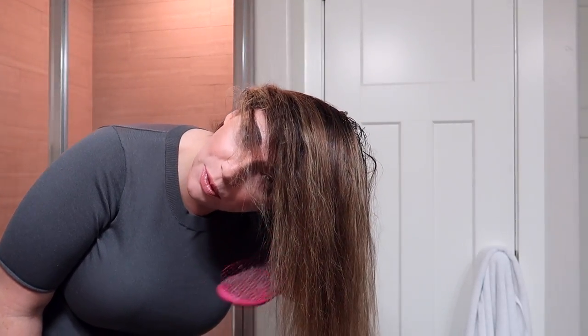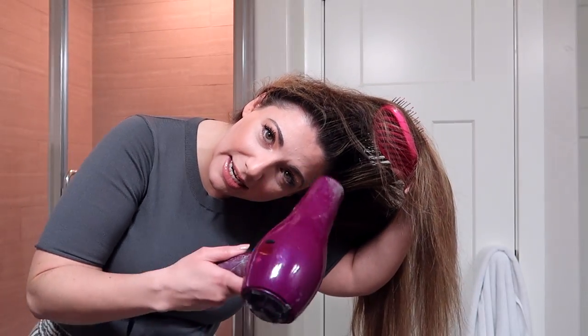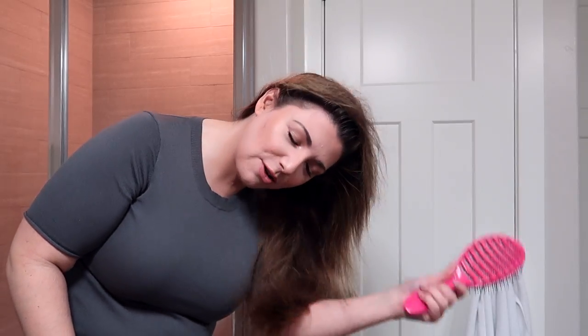The next trick is I flip my hair over when I'm blow drying to really pull my roots away from my head to give it as much volume as humanly possible. While I'm blow drying I'm pulling my hair away from my head — it's hard to see but I'll try to get a better angle as I'm doing it.